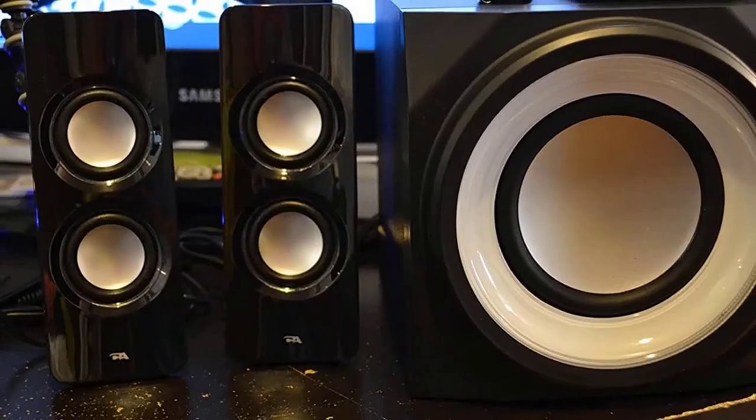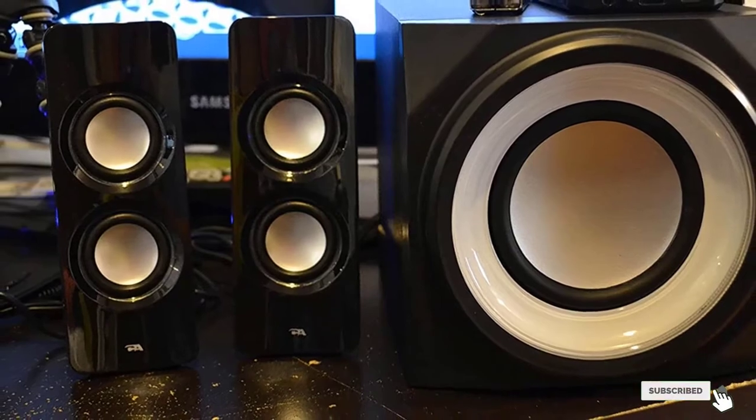A few more features of this speaker system include power, LED light, bass, Bluetooth, and volume controls.